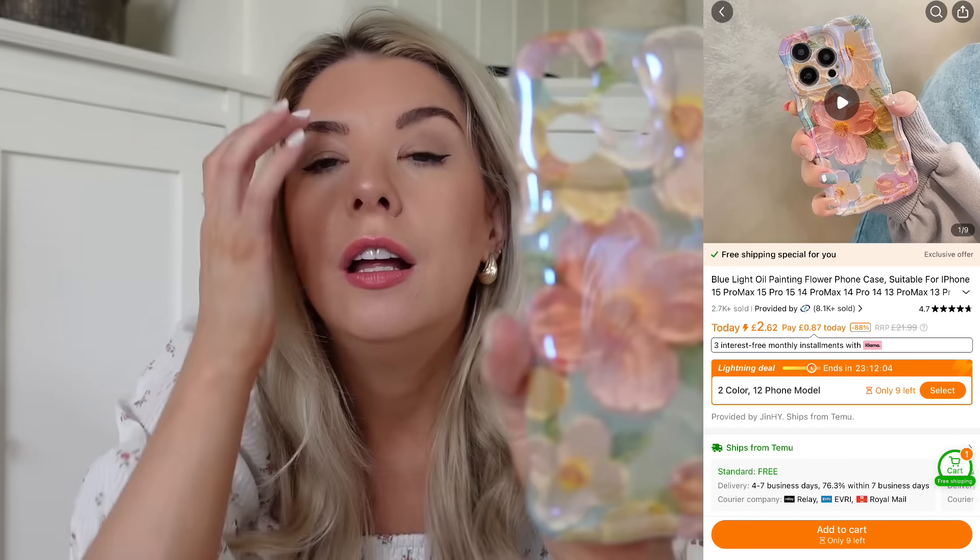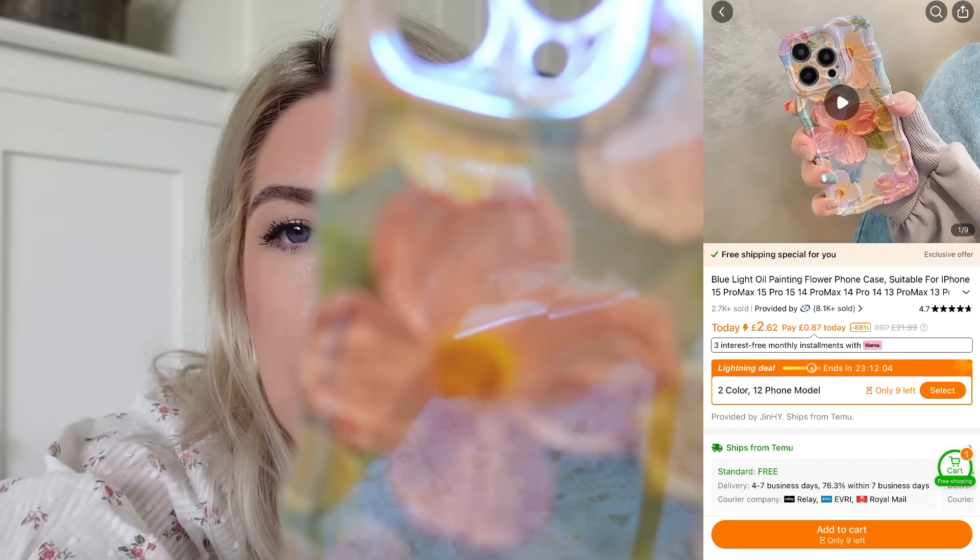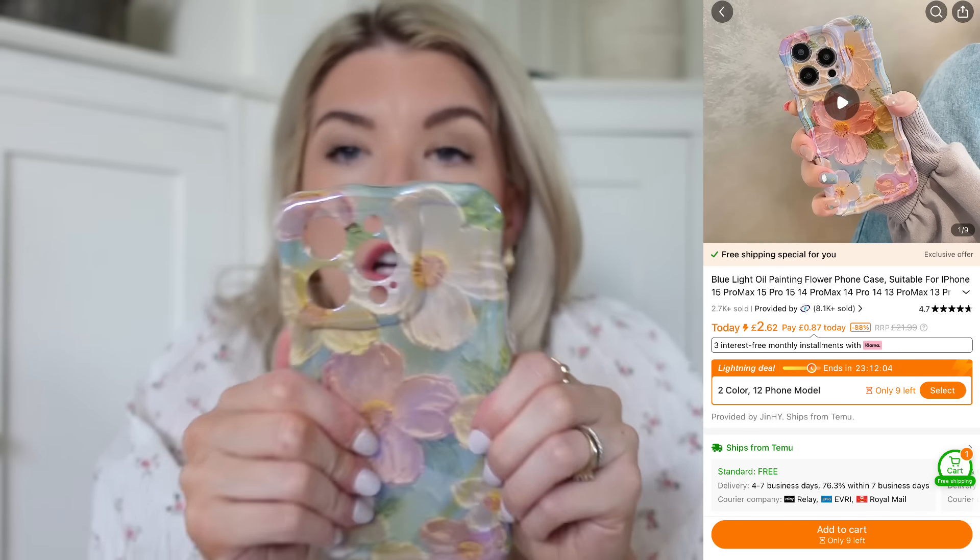I picked up a couple of phone cases - these are so affordable. They're a little bit bent but I think once I put them on my phone they would mould to the shape because they're like a plasticky rubber. So I went for this one which is so pretty - it's iridescent with flowers that look hand drawn. And then I've been looking for one like this for ages - it's really simple, just a cream one that reminds me of a cloud, it's just curvy and cute. I picked those up, really, really inexpensive.